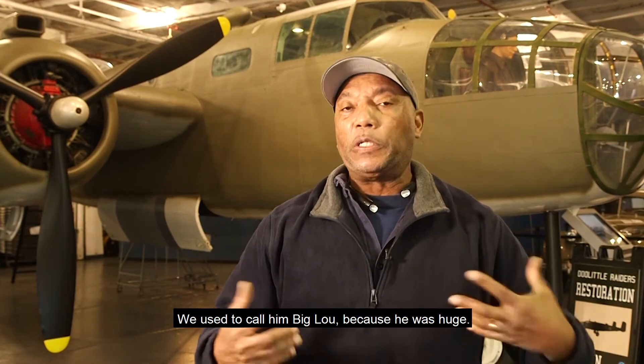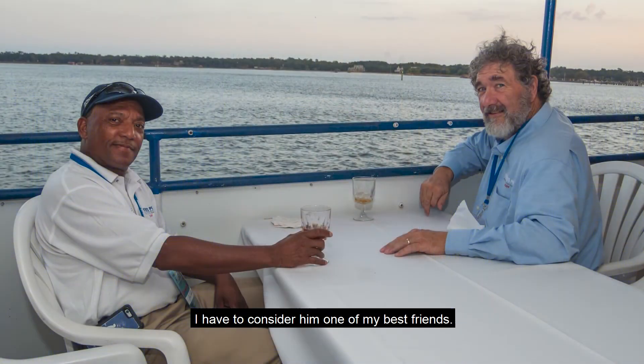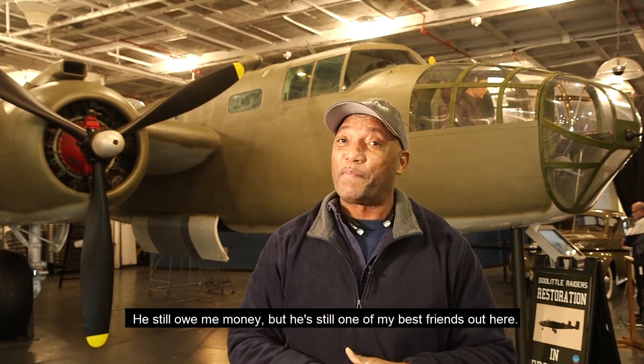We used to call him Big Lou because he was huge. He actually did look like Hercules from back in the days. I have considered him as one of my best friends. He still owed me money, but he's still one of my best friends out here.